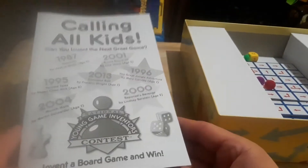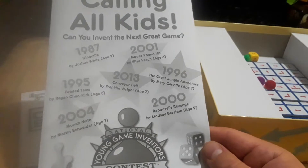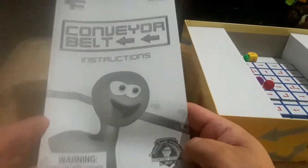Could suck. Young Game Inventors Contest — invent a board game and win. Unfortunately I think this contest might be expired unless they do it every year. Here are the conveyor belt instructions.